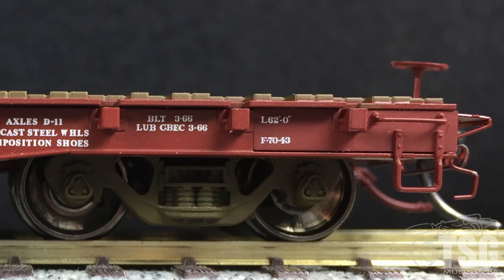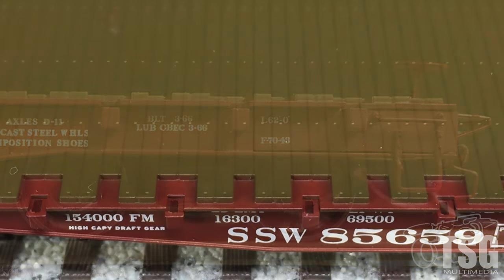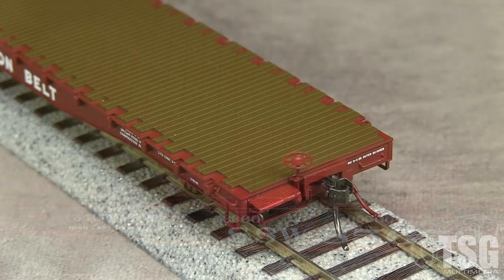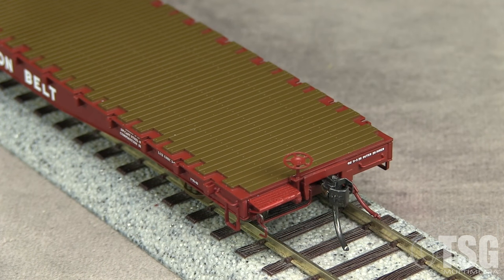The sides feature freestanding grab irons, delicate stirrups, and open stake pockets that could accept scale size stakes. The ends of the model have uncoupling levers, train line air hoses, and freestanding grab irons. It's worth noting that the uncoupling levers are somewhat fragile and can be easily knocked off the car.